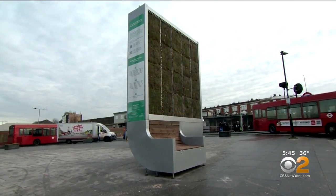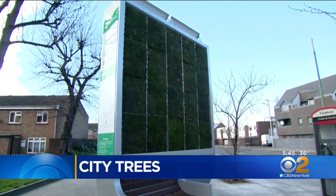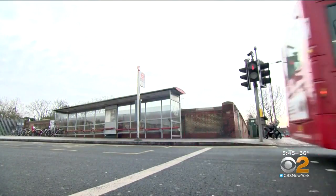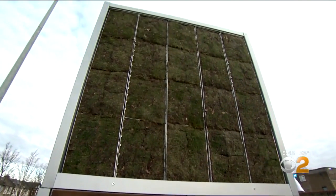To some, it's an eyesore — a bit imposing. To others, a breath of fresh air. That's definitely a good thing. With London fighting a pollution problem, unconventional walls of green are sprouting up as a solution.